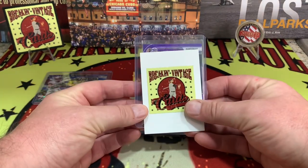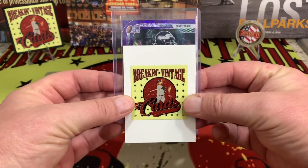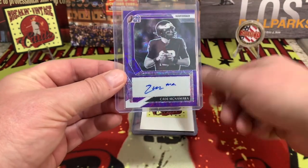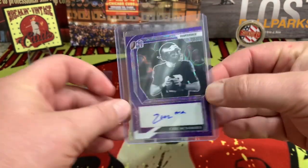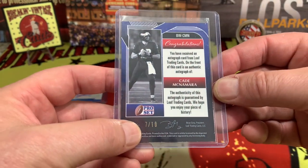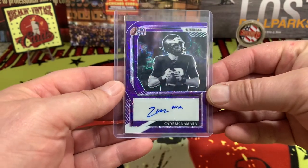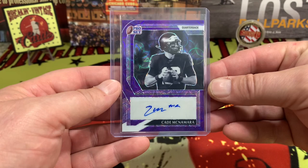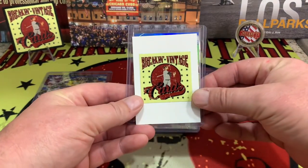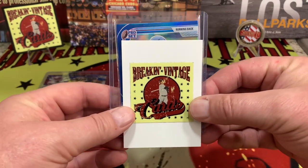Next card coming up — it is a quarterback on the purple, and it looks like it is going to be Cade McNamara. Cade McNamara on the purple right there. Cade is numbered seven out of ten. I'm assuming that at some point we'll hear his name in the NFL or in one of the other leagues, but until then he will sit inside that card.